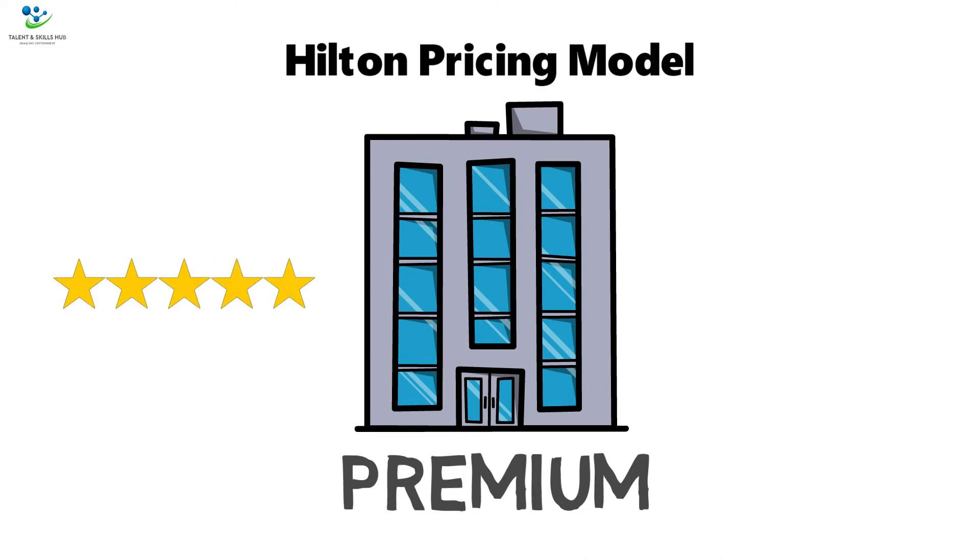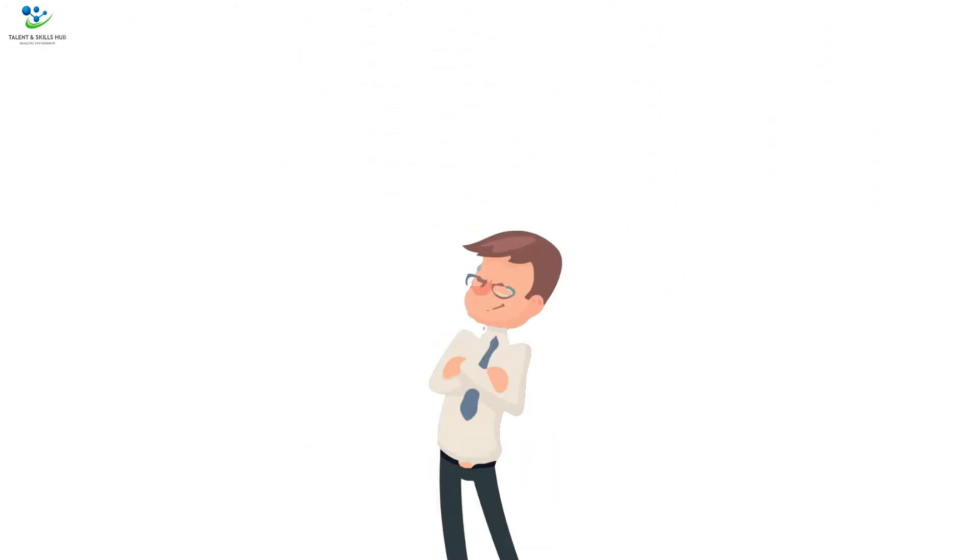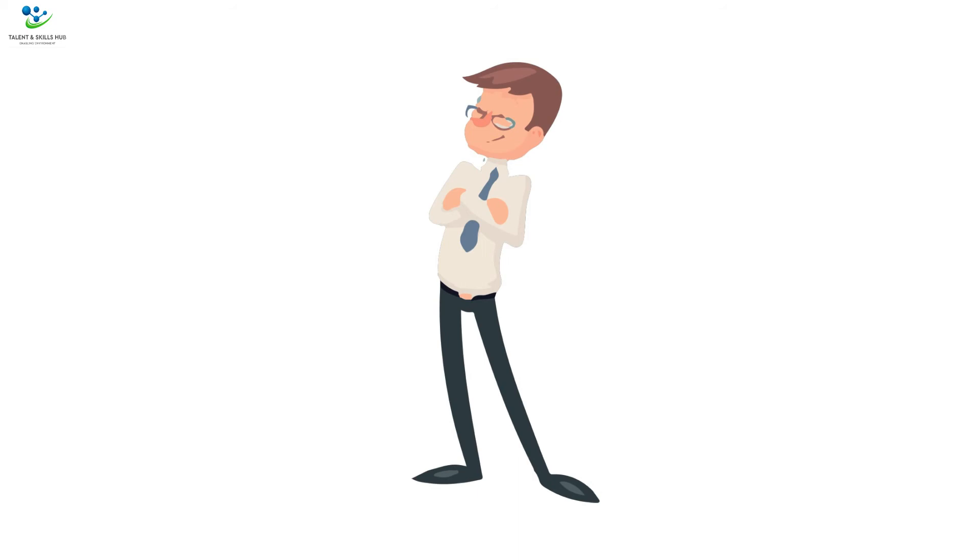Hilton only offers 5-star and 4-star rooms, and the company is able to charge its customers at premium levels because, beyond the core product, Hilton also sells a set of intangible benefits such as sense of achievement, high status, and luxury.